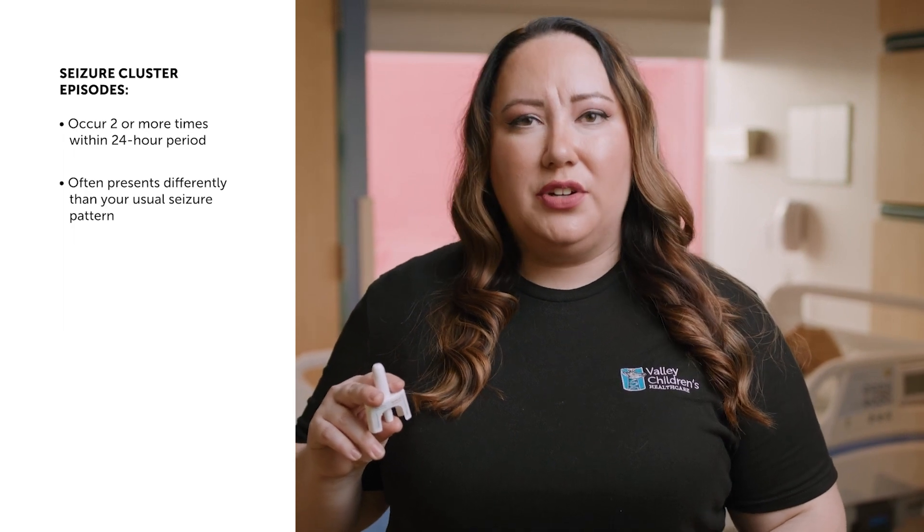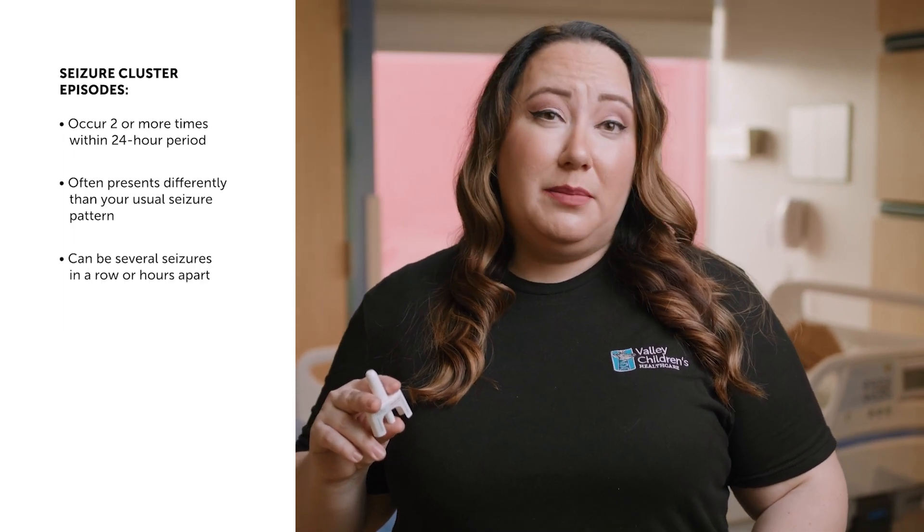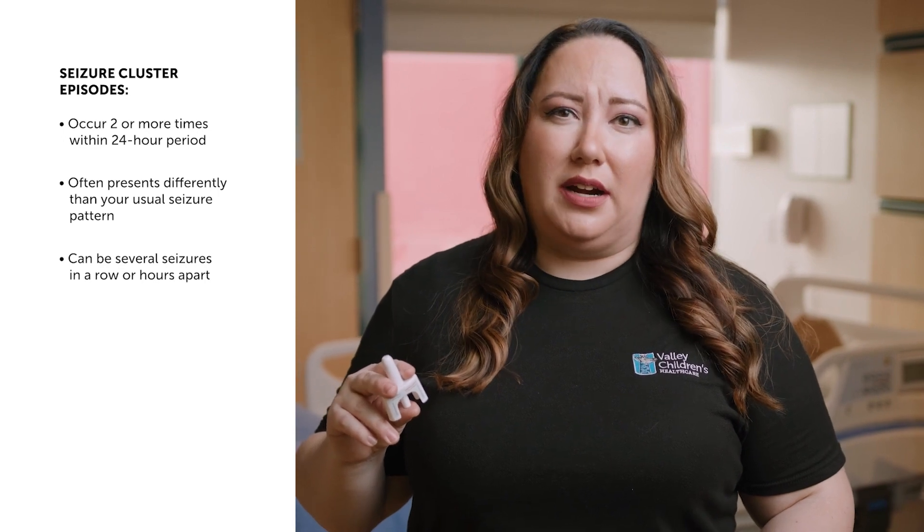Seizure clusters, also known as episodes of frequent seizure activity, are seizures that occur two or more times within a 24-hour period. These seizures are often different than your usual seizure pattern. This can mean having several seizures in a row, or they can be hours apart.